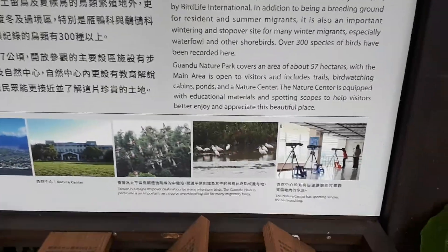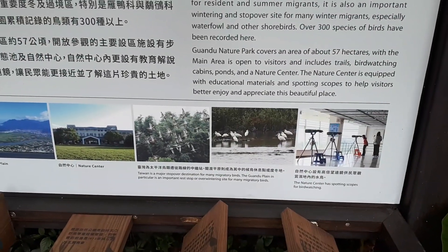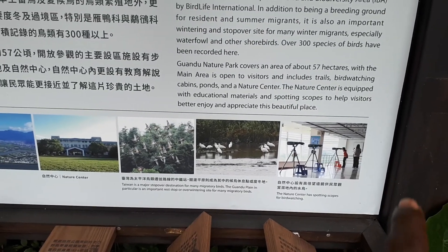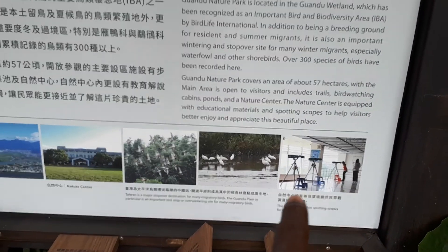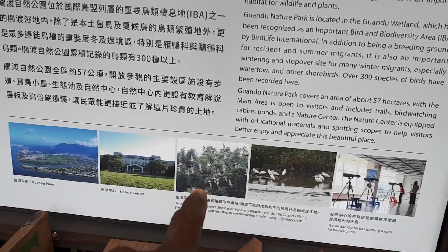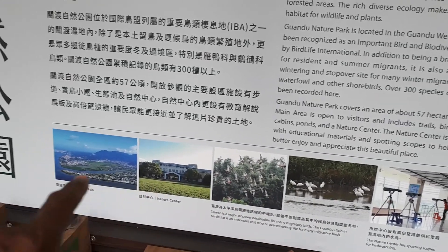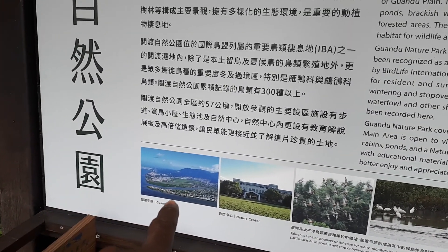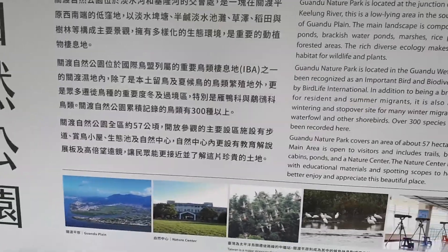Let me show some pictures down here. We've got some bird watching going on over here, and the different wetland areas and the number of different birds that come through here. That's the Guandu Plain - the area that this nature park sits on. It's beautiful.